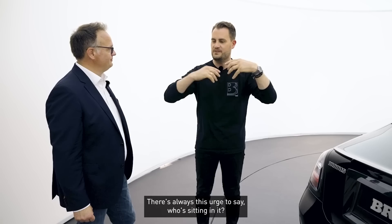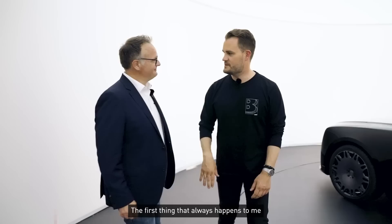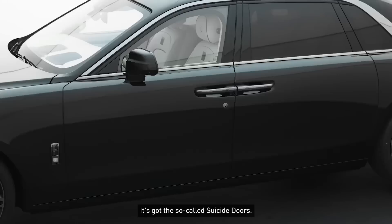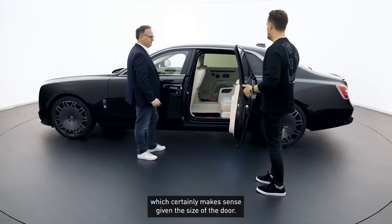Shall we look inside? I think a Rolls-Royce always brings enormous presence when you see it — and then immediately: who's sitting in it, and how does it look in there? Let's have a look. The first thing that always happens to me instinctively is: if I walked to this car at night without thinking, I'd always go to the wrong side. It has the so-called suicide doors — traditionally the rear doors hinged at the back.